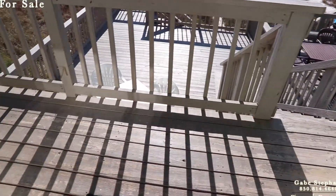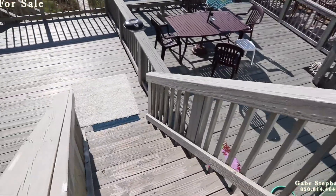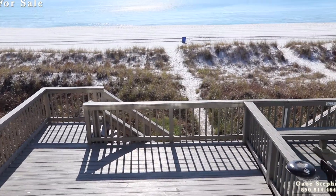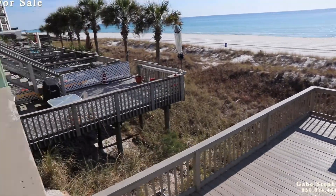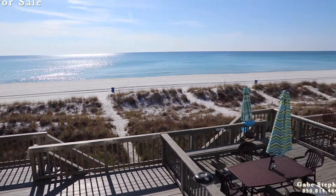Now I'll walk you out on the huge deck. You've got the first deck right here, then you've got your stairs walking down, then you've got a humongous deck down there. And then the best part — you walk right off that deck right down to the beach. We're at pretty decent elevation right here; you can see on the one next to us how high up the deck is.